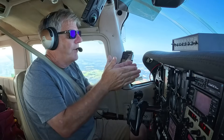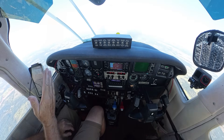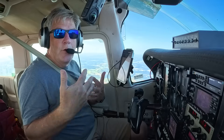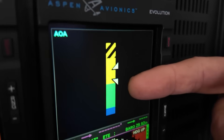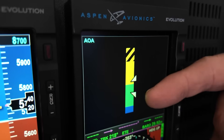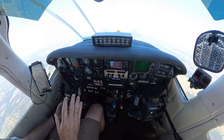I have decided on the Aspen Pro Max — a three-screen deal. I'll have a PFD and an MFD. It gives me the new angle of attack, which I'm really excited about. The good thing about Aspen's angle of attack is it actually gives you two angles of attack — dirty and clean — because some airplanes have significantly different angles of attack depending on if they've got flaps and gear out. Very excited about that.